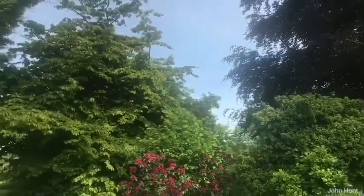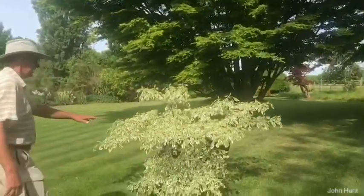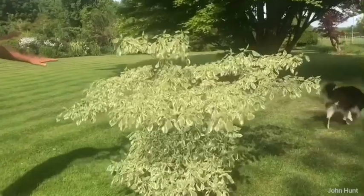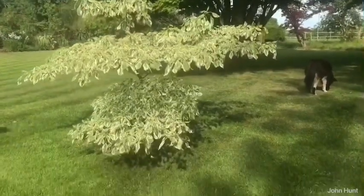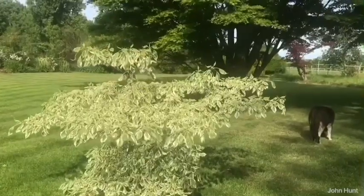Now we have here a tree — Cornus controversa variegata — the wedding cake tree is its common name, because if you look at the way it's growing it's growing in tiers. The flowers are just going over, so when these are all out in flower it'll be all white and look just like a wedding cake. That's gorgeous — it's going to grow into quite a size.